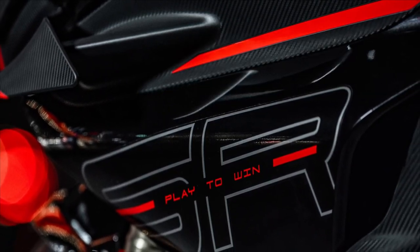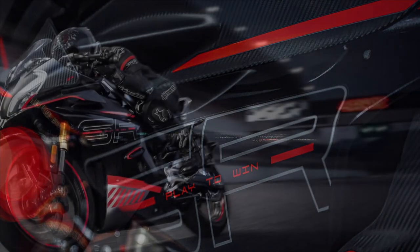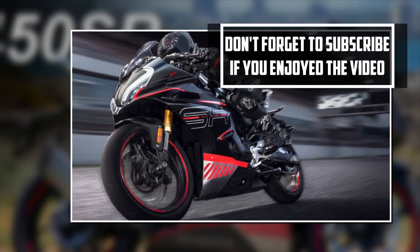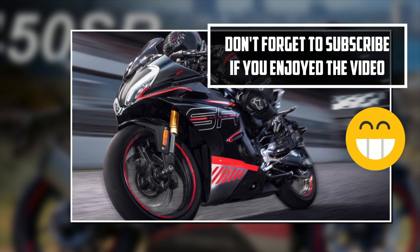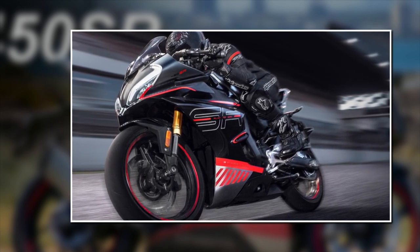What do you think? Does a 170-kilo, 50 brake horsepower twin-cylinder adventure bike sound like your holy grail? Thanks for watching, and bye for now. Ride free everyone.